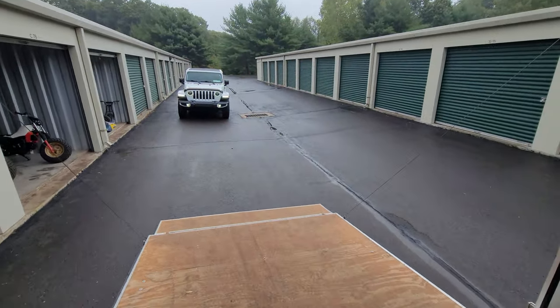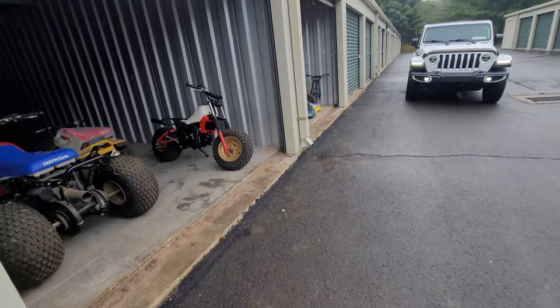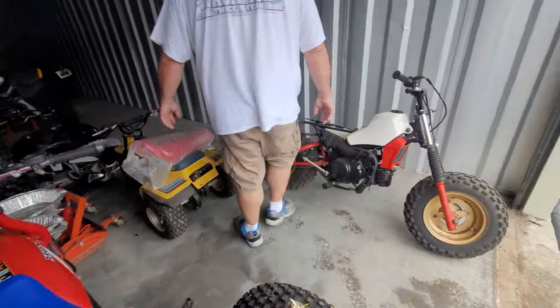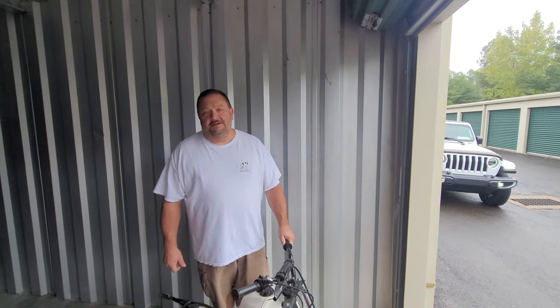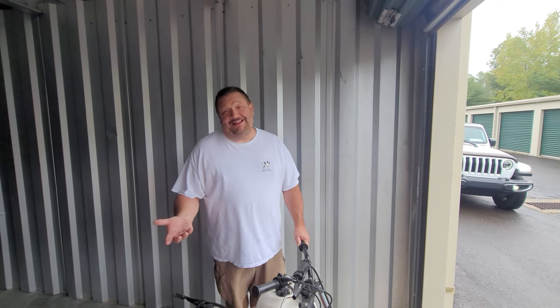Safety is also a factor — police departments have designated transaction lots for a reason because people get mugged over cash deals at home. For a collection like this the risk is even higher. The museum makes it safe, quick, and painless. Best of all, each bike's restoration will be documented permanently on YouTube for anyone to see.